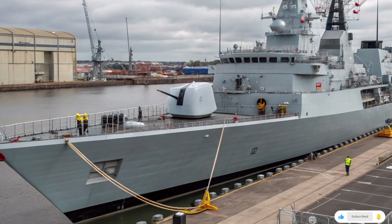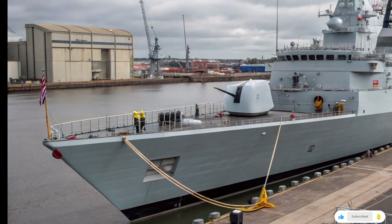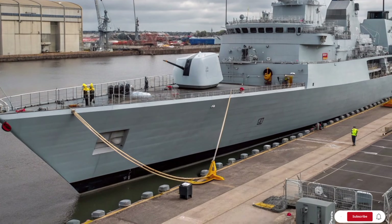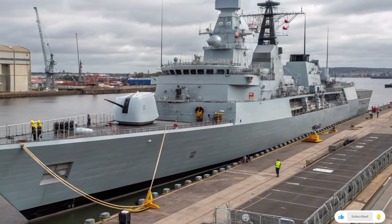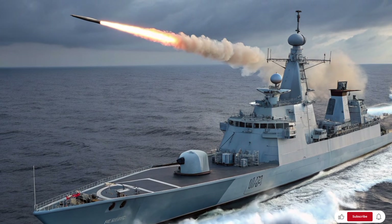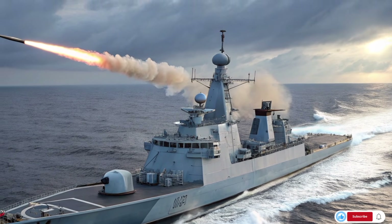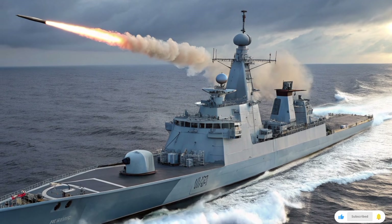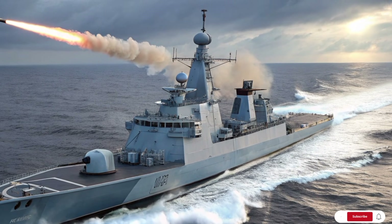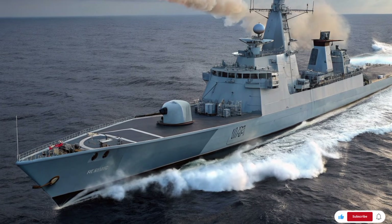But raw speed is not where the real story lies. The Type 31 is designed for modern, multi-role warfare. Her combat systems are impressively versatile. She's fitted with a Thales TACTICOS combat management system, an open architecture brain that ties together radar, weapons, communications, and navigational senses. Her primary radar is a Thales NS-110 — or potentially an NS-200 in future refits — a 3D/4D active electronically scanned array that can track aerial and surface threats with precision.